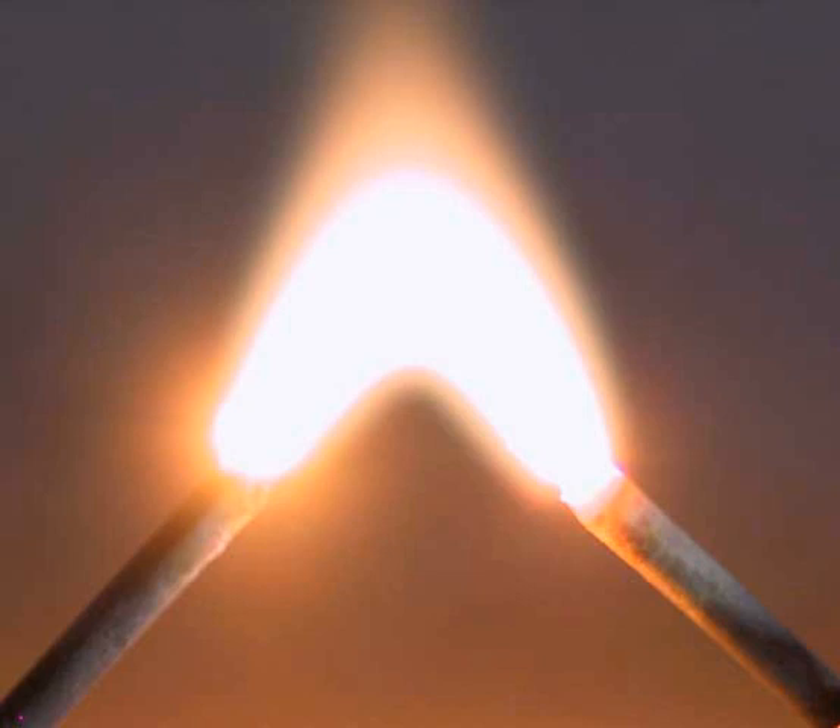An electric arc, or arc discharge, is an electrical breakdown of a gas that produces a prolonged electrical discharge. The current through a normally nonconductive medium such as air produces a plasma, and the plasma may produce visible light.